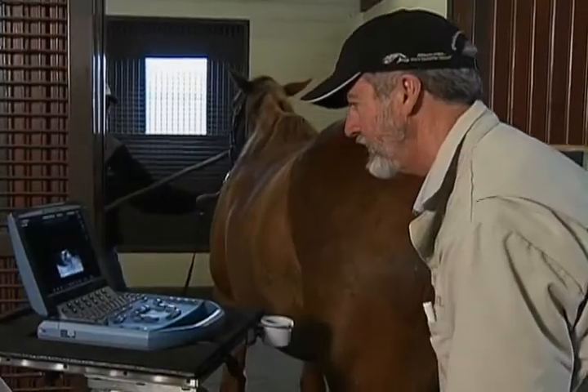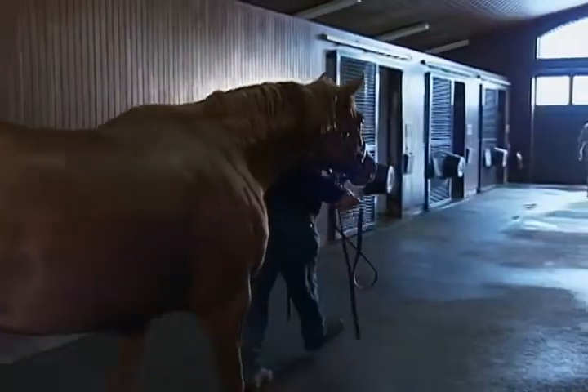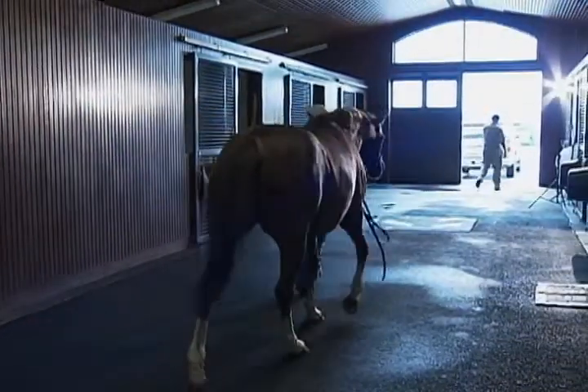It's an interesting procedure to do — I never get tired of it. I love seeing the fetus, the fetus moving around. It's exciting. It really makes my day worthwhile.